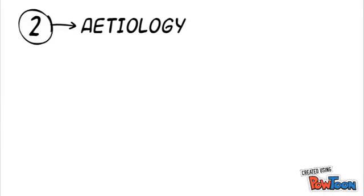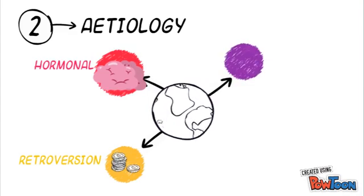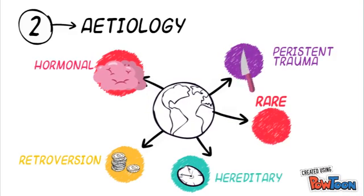In terms of etiology, the exact cause is unknown, but current theories postulate that there are 5 main causes: hormonal, retroversion, hereditary, trauma, and rare causes. Rat experiments have shown that sex hormones close the growth plate, and growth hormone increases the thickness of the growth plate and therefore makes it weaker.